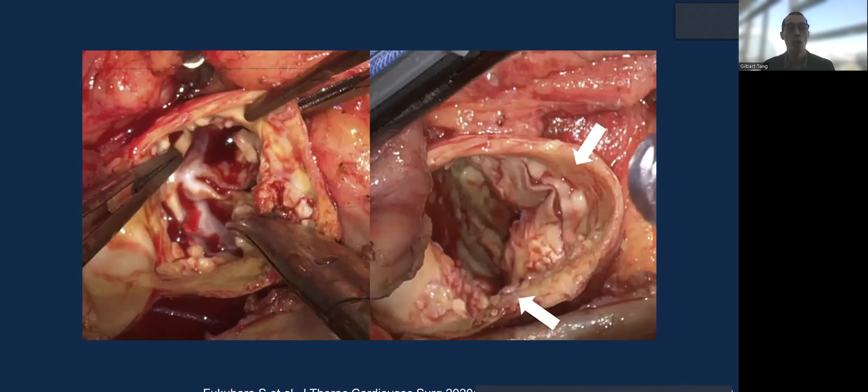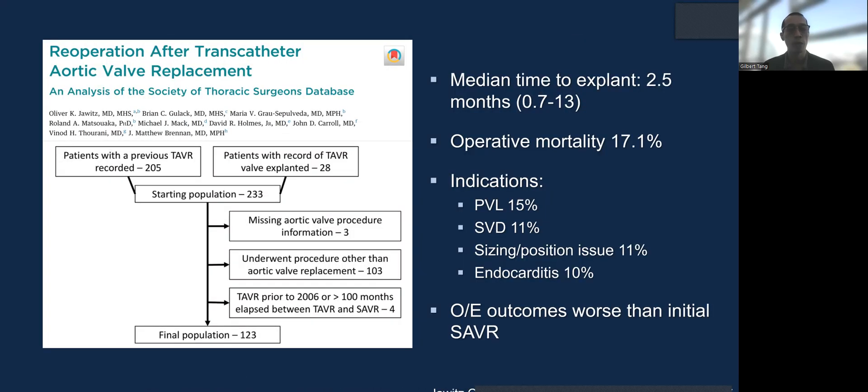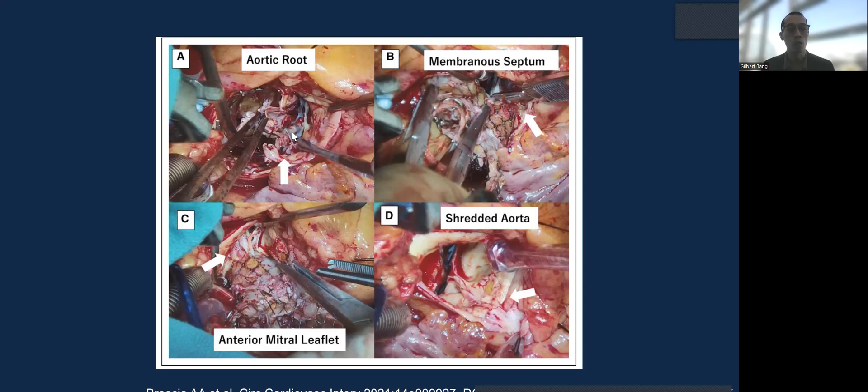Here are some examples of pictures looking at TAVR explants. My colleague Shinichi Fukuhara from Michigan looked at the damage to adjacent structures. You can see that with the TAVR explant here with the CoreValve, the ascending aorta portion is already encroached with native tissue healing over the top of it. Here are some examples of injury that can occur: aortic root, membranous septum, anterior mitral leaflet, and even the aorta needing more extensive surgery.